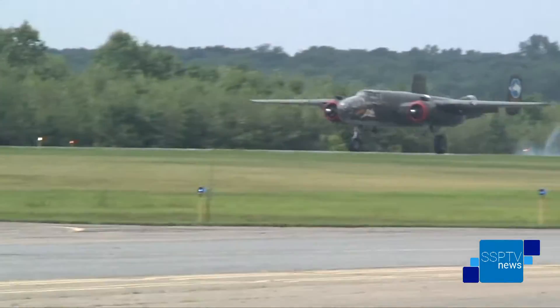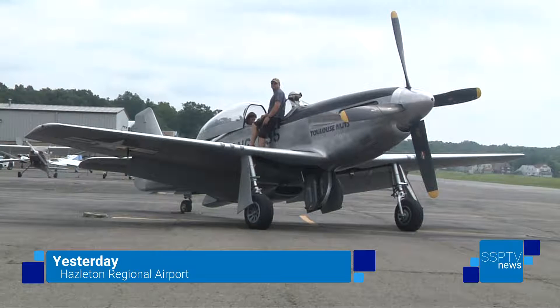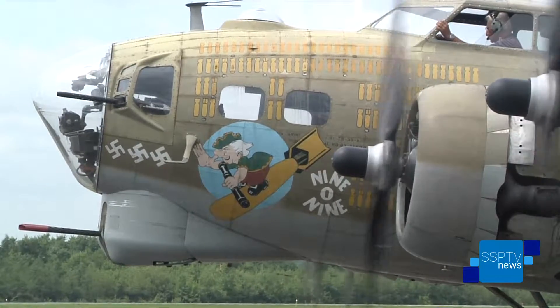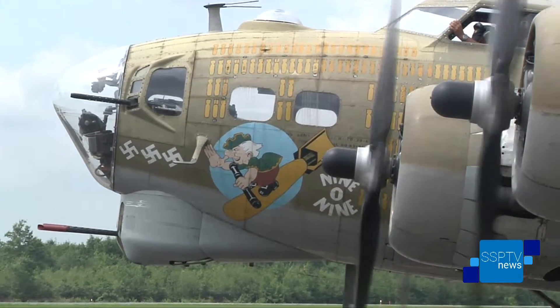Yesterday, planes touched down at the Hazelton Regional Airport, but the planes that were landing in Hazelton weren't ordinary planes. They were actually planes that were flown during World War II. The planes were put on display by the Collings Foundation as part of their Wings of Freedom Tour, which is used to support living history of World War II.